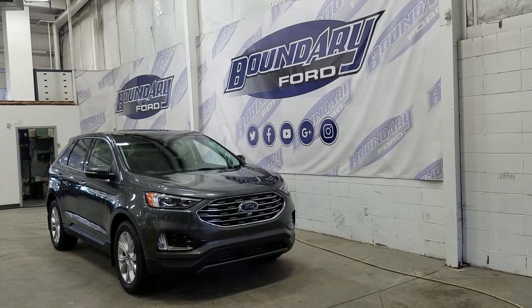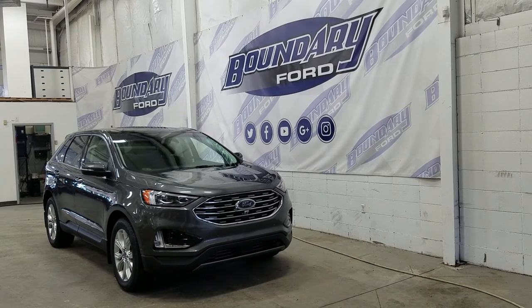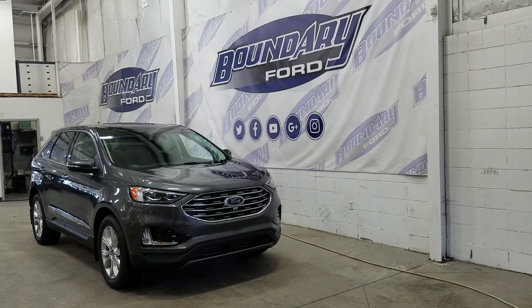Today we're checking out this beautiful brand new 2020 Ford Edge Titanium All-Wheel Drive with the 301A package. The exterior color is magnetic, and under the hood we have a 2.0-liter EcoBoost engine paired to an 8-speed automatic transmission.